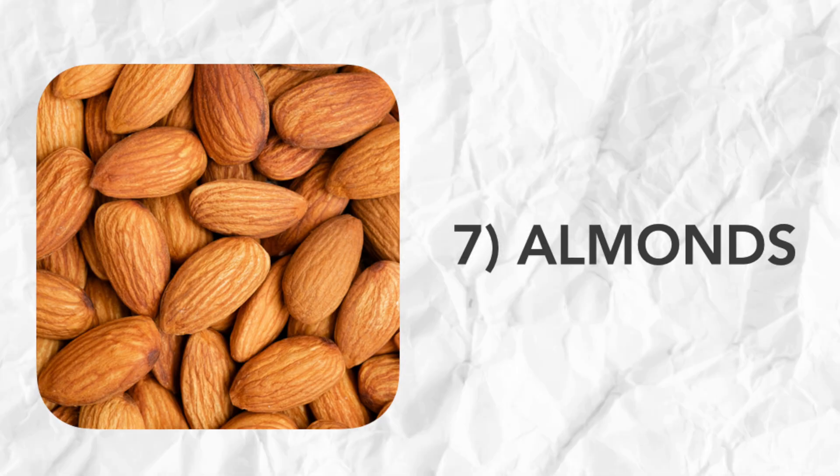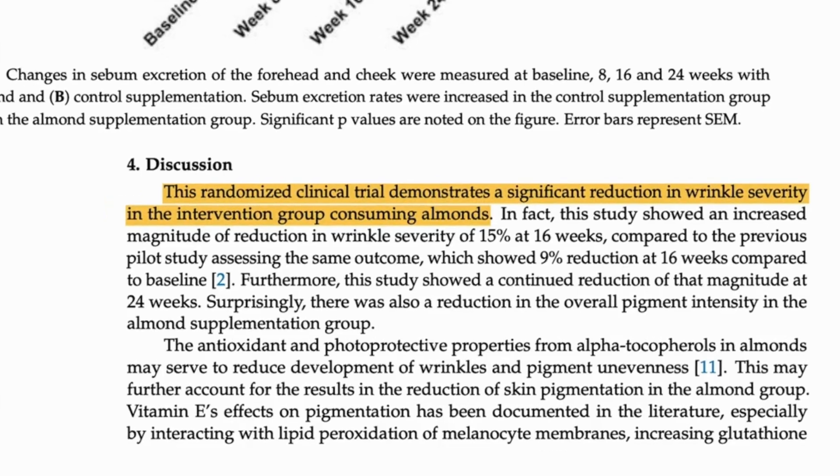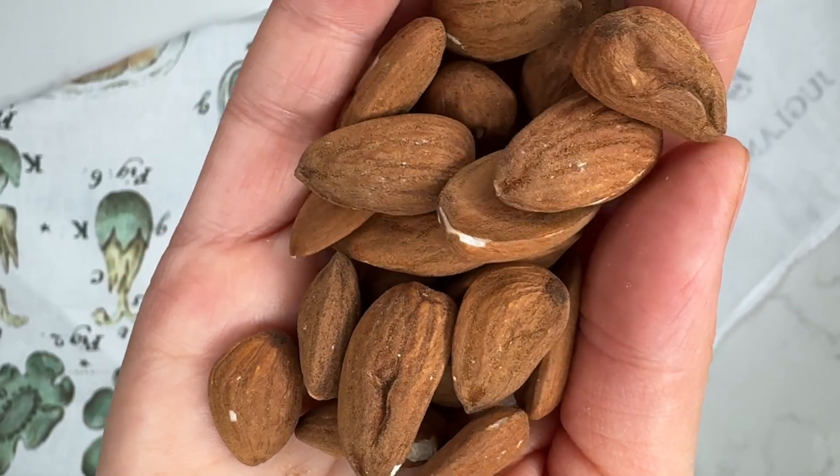Number seven is almonds — think of these like a skincare snack. In one study, postmenopausal women who ate about two large handfuls of almonds daily had fewer wrinkles and less dark spots after four months. Almonds are rich in vitamin E and healthy fats, both of which support that all-important skin barrier. They're also a good source of prebiotics — specifically almond polyphenols that feed your friendly gut bugs, creating yet another inside-out skin connection. Enjoy them raw and unsalted as a snack, chop them over salads or oatmeal, or blend them into almond butter. Choose almonds with the skin on for the greatest polyphenol hit.